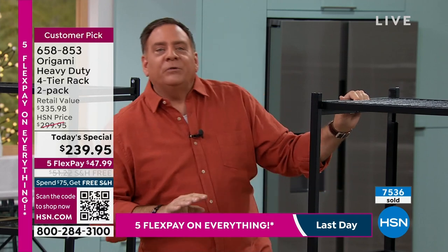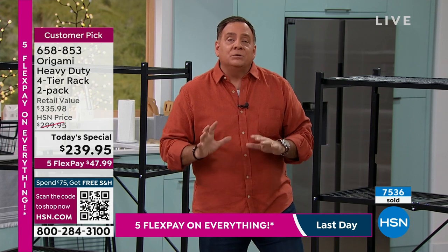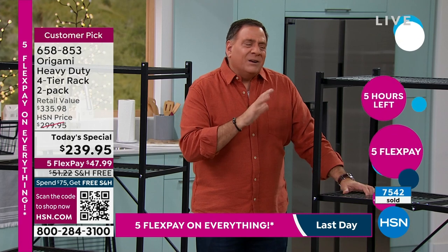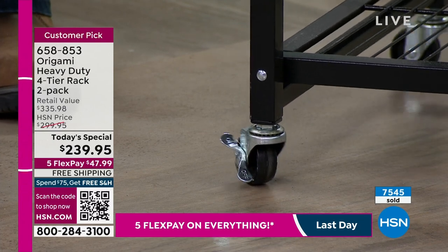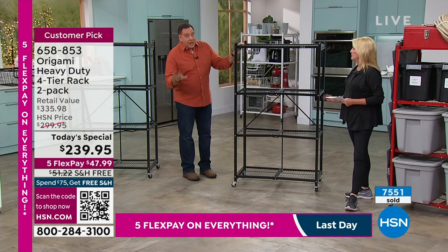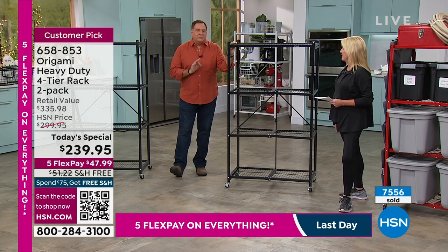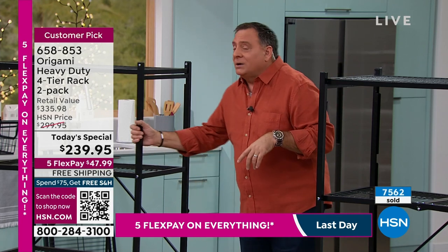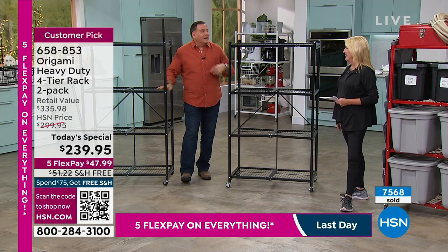Here's a big question: are you a wheels person? You have an option — we give you four wheels, two of them locking, but you don't have to use them. If you put the wheels on, it raises this three inches off the ground. With wheels, the weight capacity is 75 pounds per shelf, giving you a grand total of 300 pounds you can roll around. Without the wheels, you can go up to the maximum of 250 pounds per shelf — that's 1,000 pounds on this rack. You're getting two, so that's 2,000 pounds — literally a ton of storage.